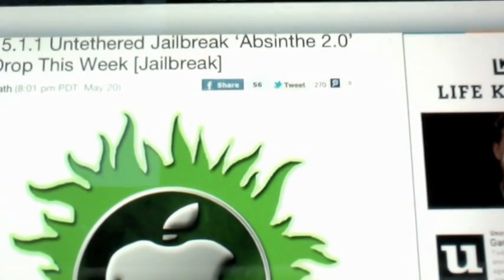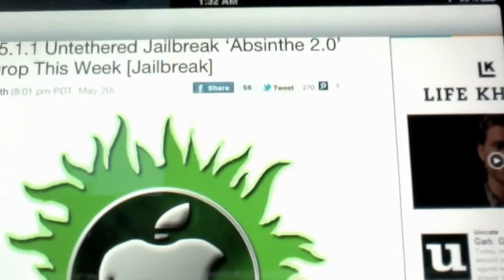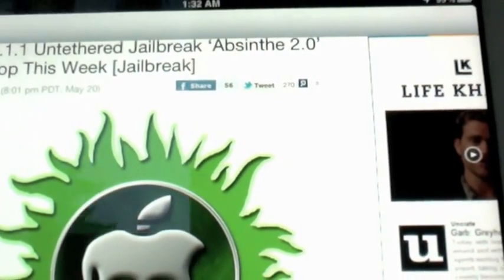It'll be named Absinthe 2.0, so it'll be 2.0 on top of the original Absinthe. I figured this was some pretty intense news, so I wanted to get it up on the channel as soon as I could.